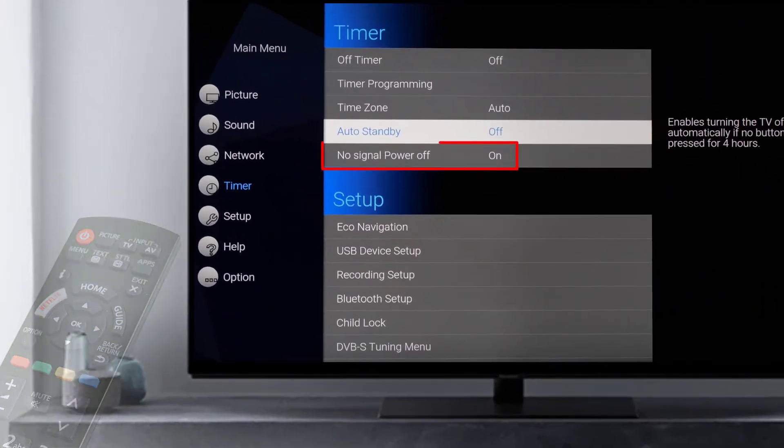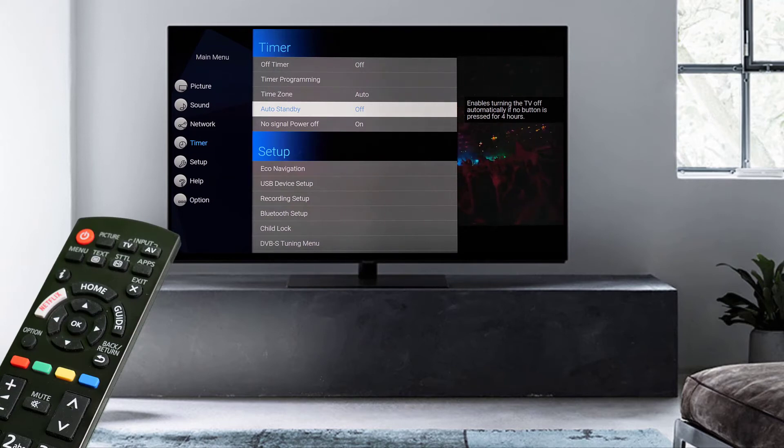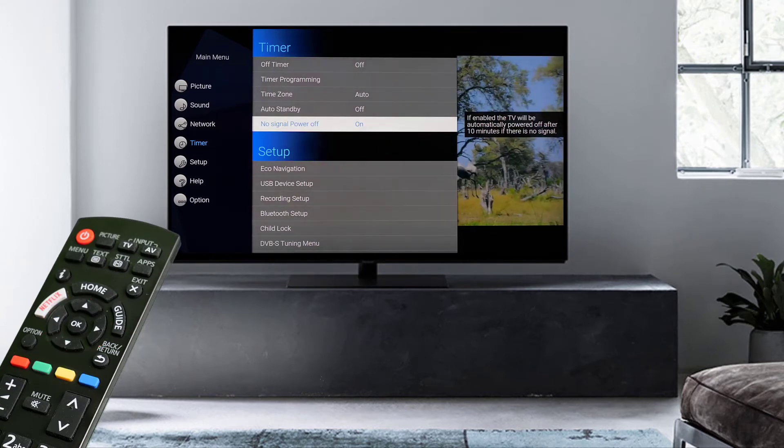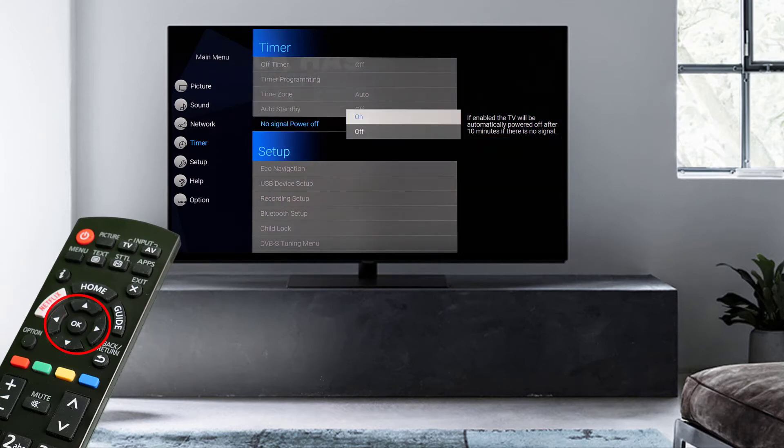There is also the function No Signal Power Off. With this function, the TV switches off automatically if no TV signal or no signal via HDMI is received for more than 10 minutes. Set this function to Off as well.